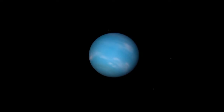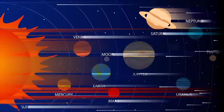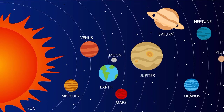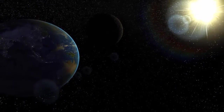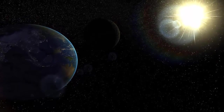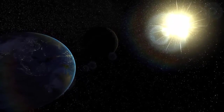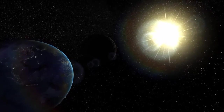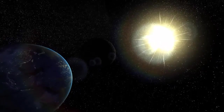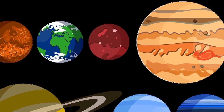Neptune is the eighth and most distant planet in our solar system, and the smallest of the gas giants. More than 30 times as far from the Sun as Earth, at a distance of 2.8 billion miles. At that much distance, light from the Sun takes about 4 hours to reach Neptune, and that light is 900 times as dim as sunlight on Earth.